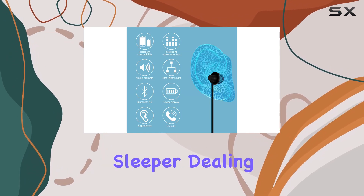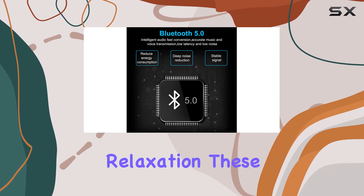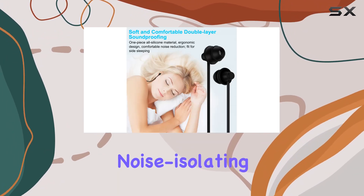Whether you're a side sleeper, dealing with insomnia, hitting the gym, or just looking for relaxation, these headphones have you covered. One standout feature is the noise-isolating design.